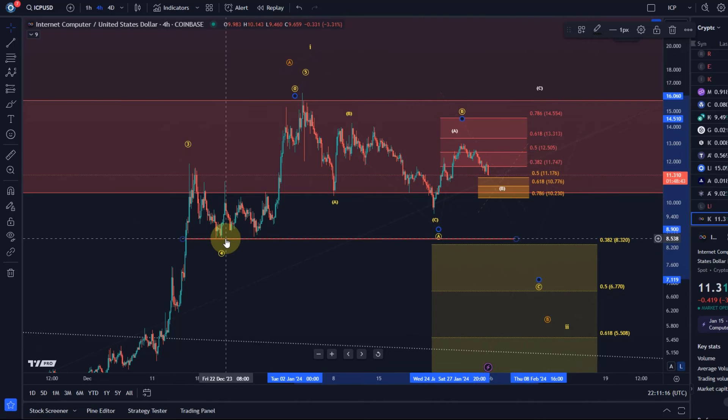There is also some structural support around $8.53 to $8.54. This could even turn into some kind of weird triangle — that's also possible. I'm observing things in the background and I don't want to confuse you.